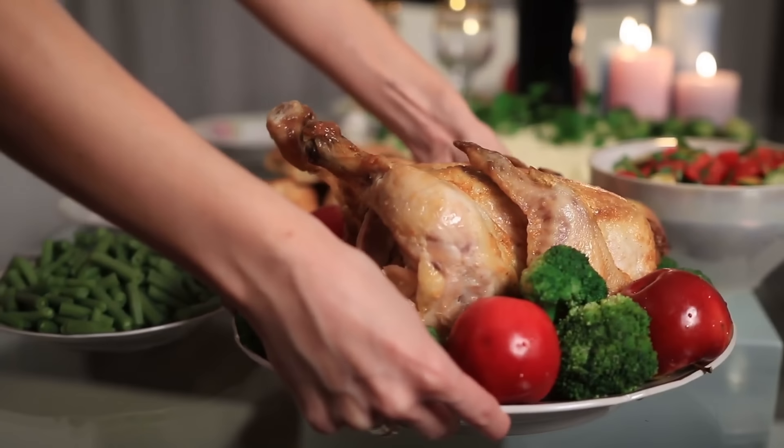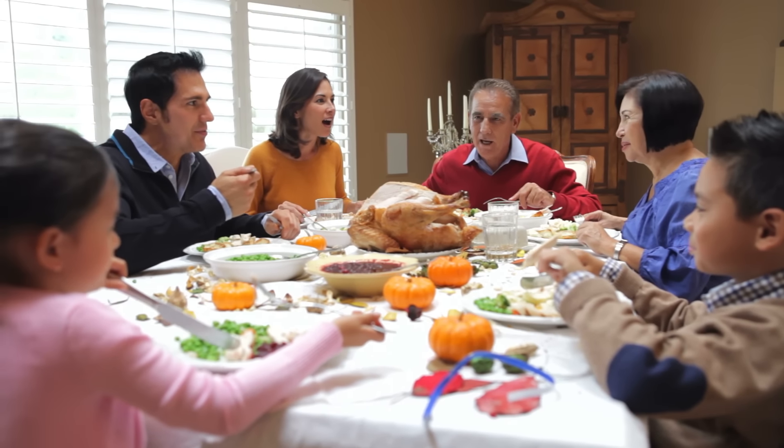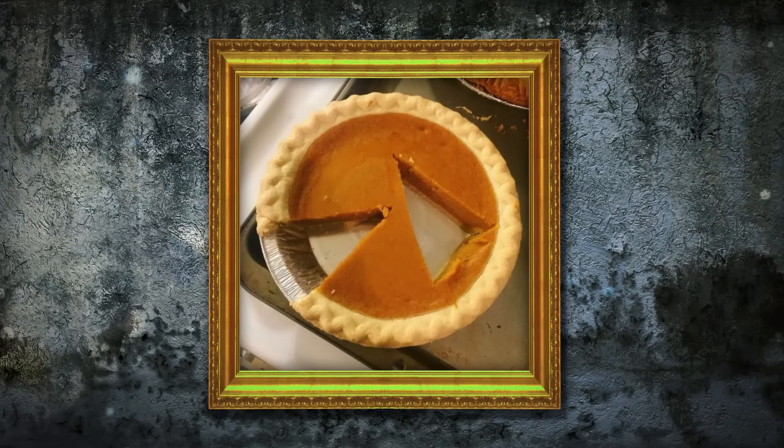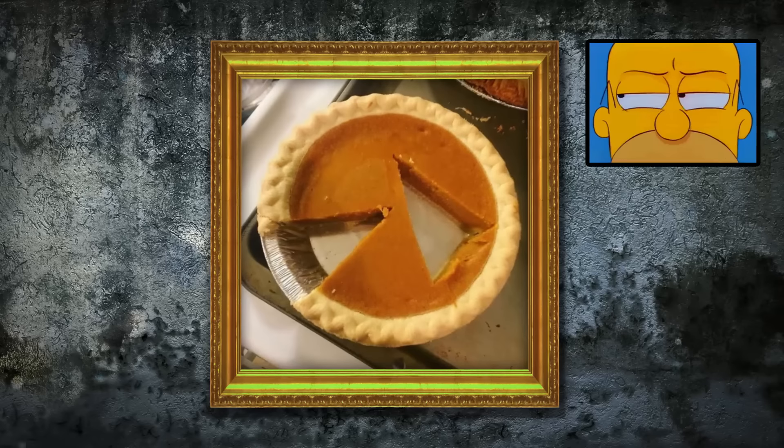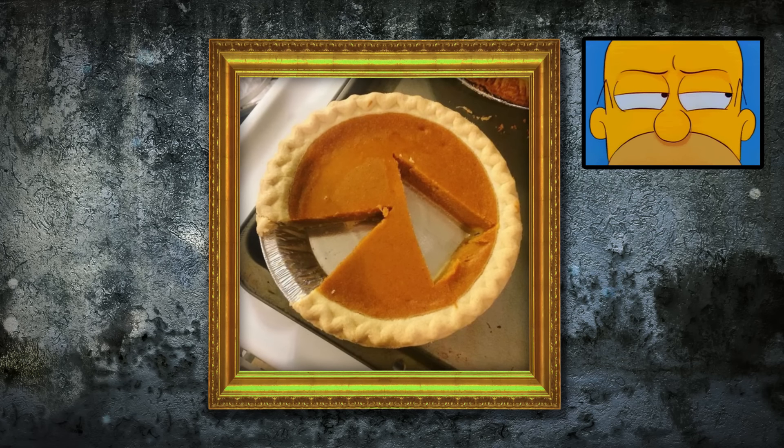Thanksgiving is the perfect time for families to get together and enjoy some quality time. But if there's one way to ruin the gathering, it's this. Whoever took this photo definitely lost a loved one that day — they're just not sure which pumpkin pie murdering member it is yet.